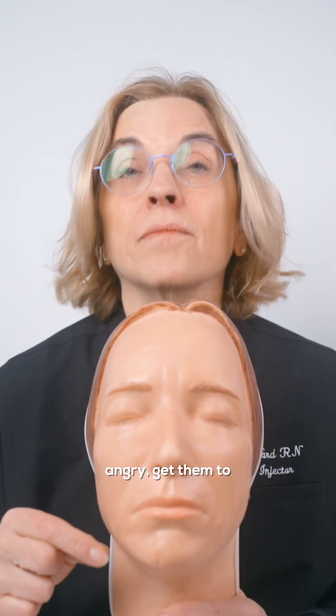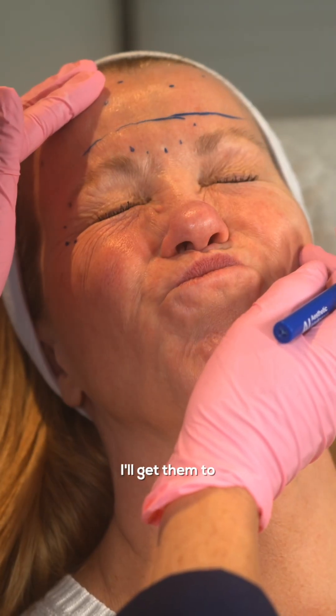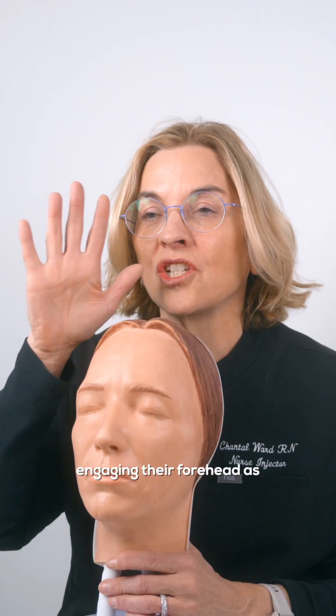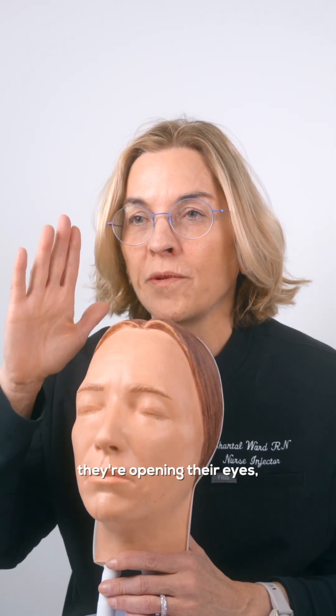So I will actually assess the client — get them to look angry, get them to lift up. I'll get them to close their eyes and quickly open. If I see them engaging their forehead as they're opening their eyes, I don't touch the forehead at all.